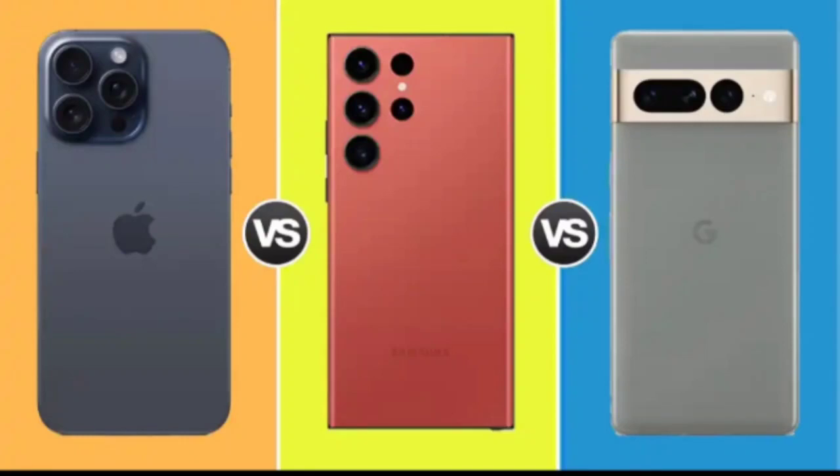In the ever-evolving world of smartphones, Apple's iPhone 15 Pro Max has emerged as a new contender, and it's only fitting to pit it against its formidable rivals, the Samsung Galaxy S23 Ultra and the Google Pixel 7 Pro. These three titans bring their own unique strengths and weaknesses to the table, from design aesthetics to software prowess and camera capabilities. In this comparison, we'll dissect these aspects, helping you make an informed decision.